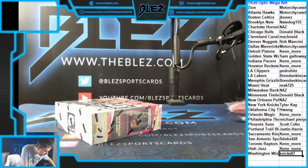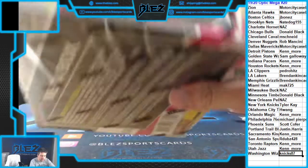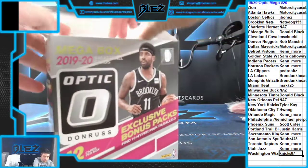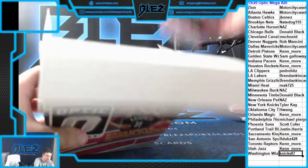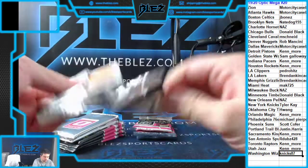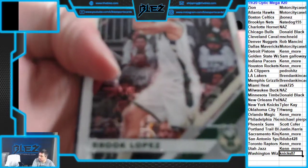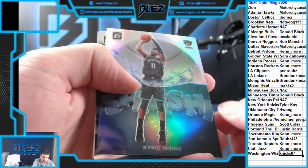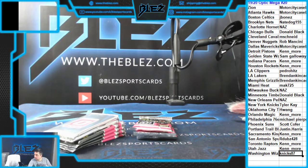Alright, this is Optic Mega number 20. Love this stuff, good value. See an auto, pink packs — stuff's great. Hollow splash of Kairi, nice card. My house of Luca and a Beale. Nice first pack. I need to figure out the settings.